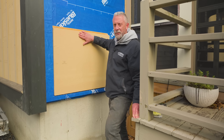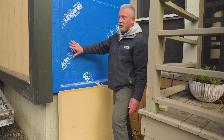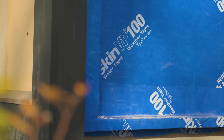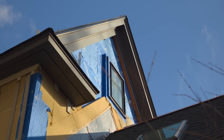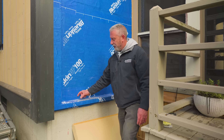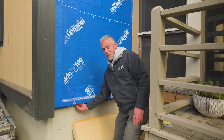Behind our wood fiber insulation, we've got our WRB. In this case, we've got Henry Blueskin VP100. This maintains an airtight assembly around the entire perimeter of the house. Having our continuous air control layer behind the exterior insulation solves for 99% of all potential issues in the entire envelope. We've also got a pressure-treated 2x4, ripped to the thickness of the wood fiber insulation, to prevent insect and rodent intrusion — the Blueskin is wrapped right under there.